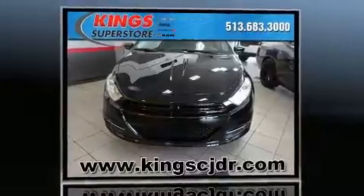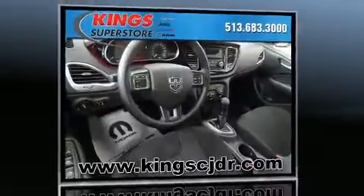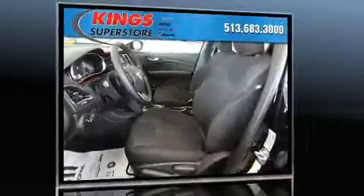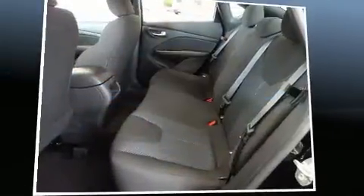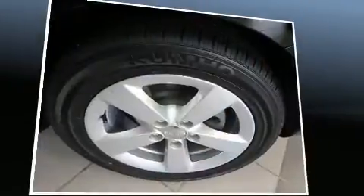Top features include air conditioning, delay-off headlights, front and rear reading lights, one-touch window functionality, variably intermittent wipers, and more. Dodge also prioritized safety and security with features such as head curtain airbags and front and rear side impact airbags.